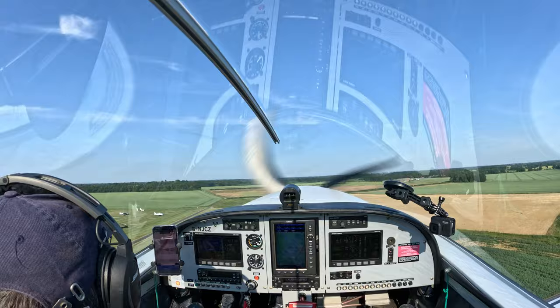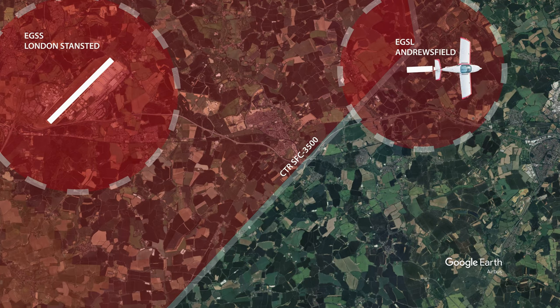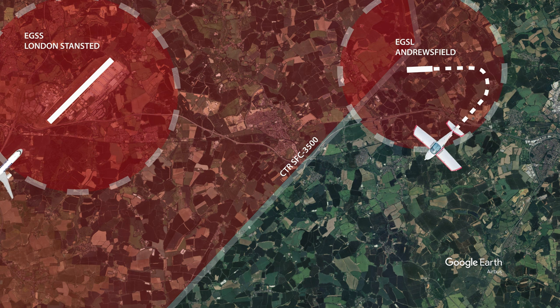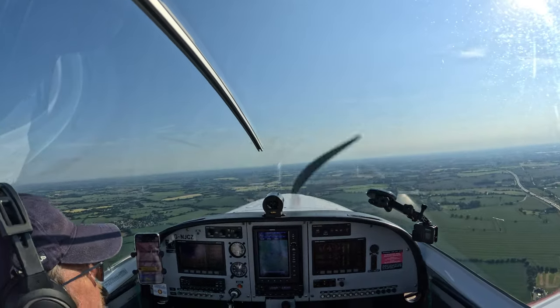As I depart out of Andrewsfield's easterly runway, I turn right and clear the ATZ. I've planned to try and get a controlled airspace crossing straight across London Stansted's Class D airspace, so I get in an early call and track the edge of the airspace in anticipation of getting a crossing.